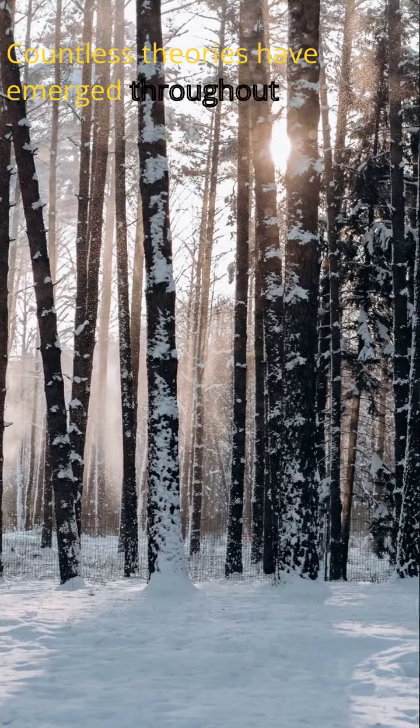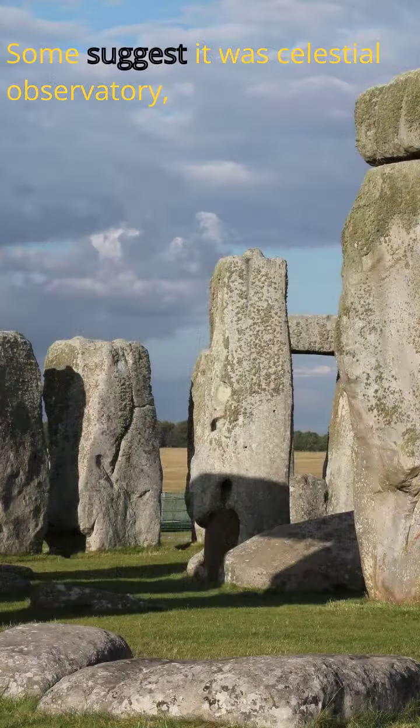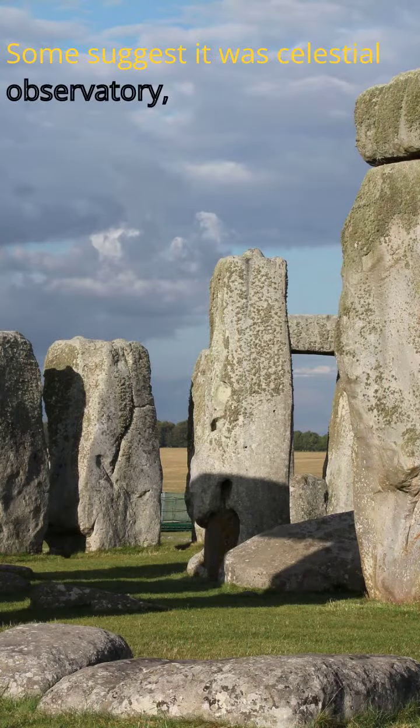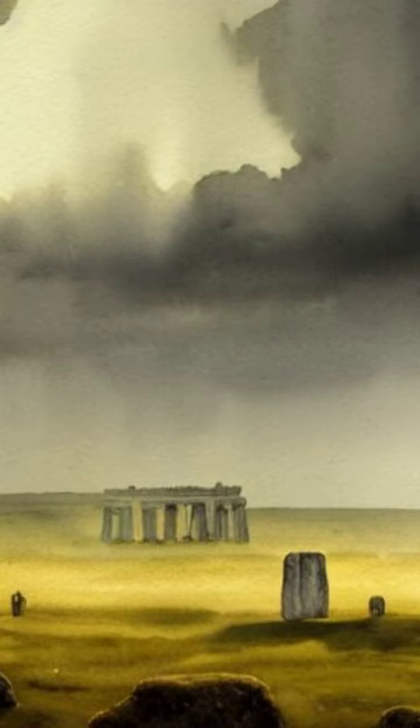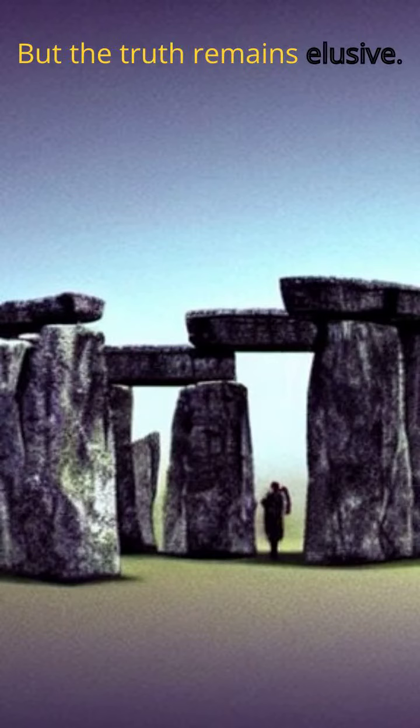Countless theories have emerged throughout the years. Some suggest it was a celestial observatory, a place where ancient rituals and ceremonies took place, or even an early burial ground. But the truth remains elusive.